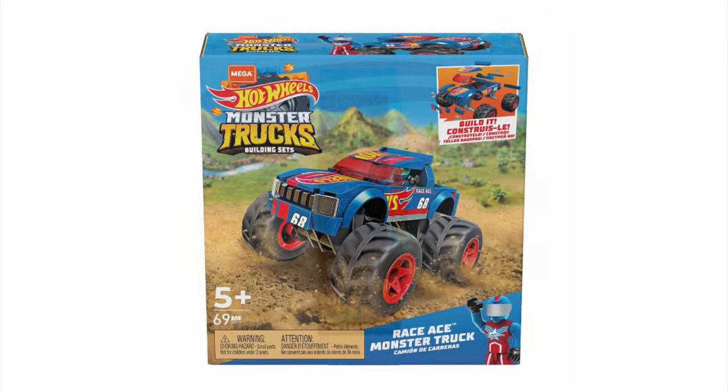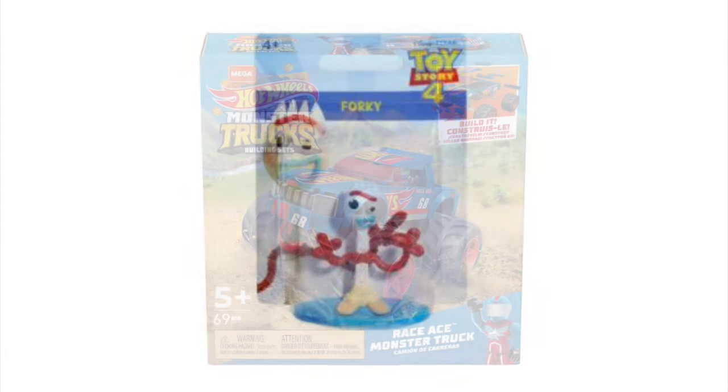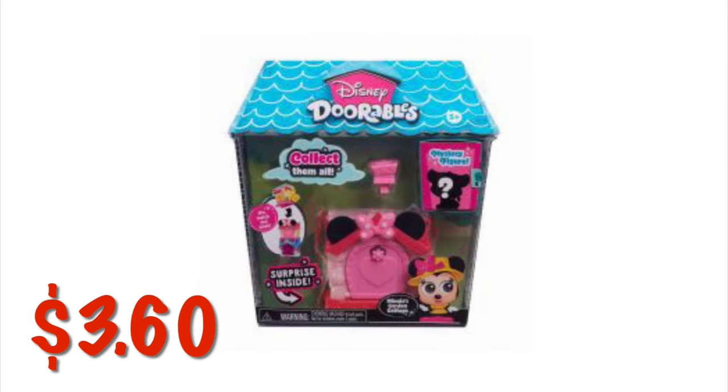We've got Hot Wheels monster trucks in the Mega Bloks for $6.75. We've got Forky from Toy Story for $0.67. We've got Disney Doorables for $3.60.